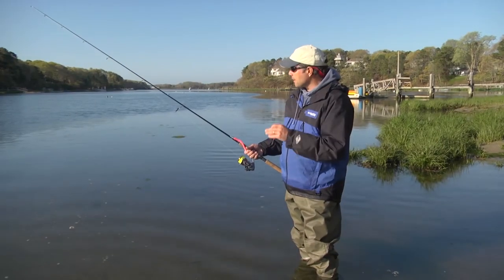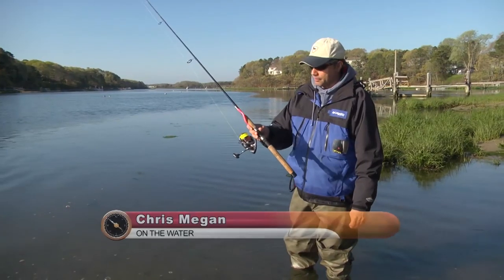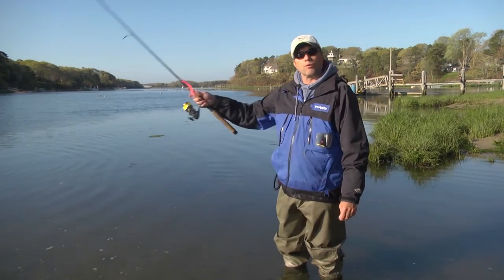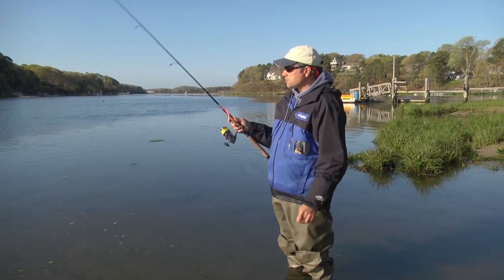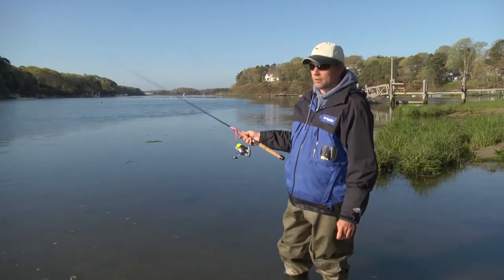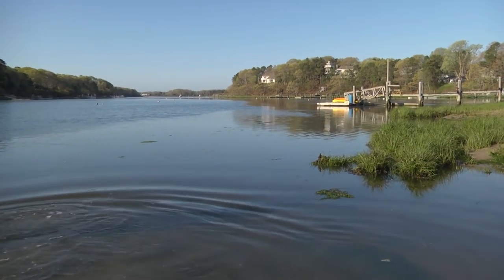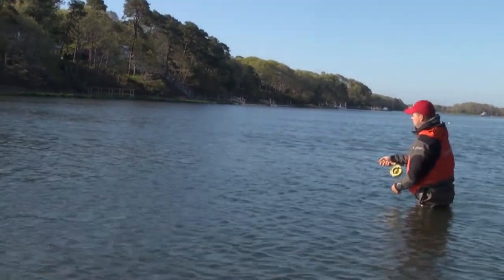Hey guys, welcome back. I'm heading back out with Jimmy. I just switched up — Jimmy's known to have the nicest gear and he's kind enough to let me use his G. Loomis rod. It's got a nice fast action tip. I think we've covered a lot of water here, so I'm going to try to throw it a little bit further out. I'm going to stick with the larger one. Jimmy and I have fan cast this entire area. We've got good moving water right now. The tide's starting to drop out. Jimmy switched over to the fly rod.